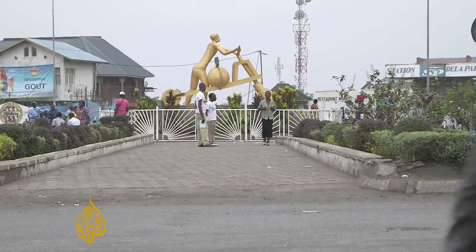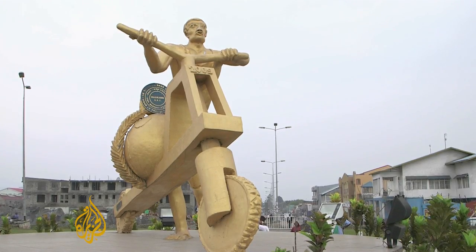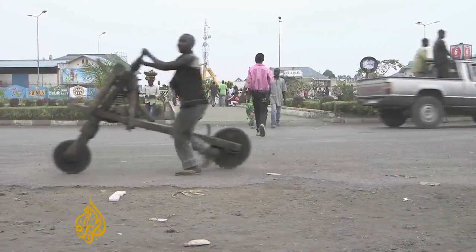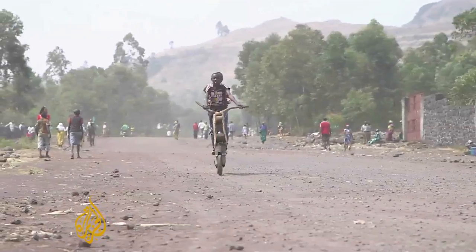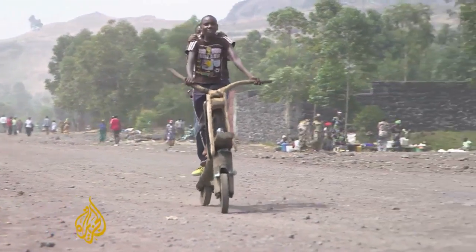People here are fond of the chukudu. In the city centre there's a statue of one. It's become a symbol of innovation. Eastern Congo has suffered numerous conflicts and many live in extreme poverty, but the chukudu is a local solution that overcomes some of the challenges.